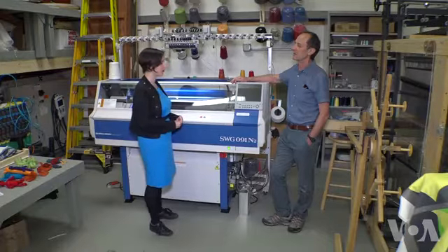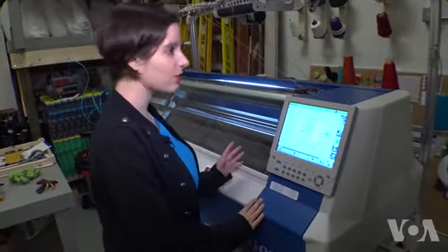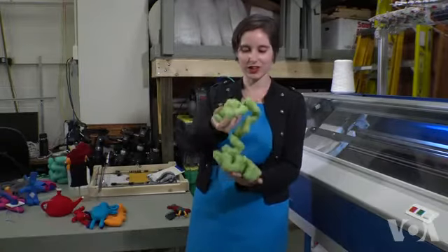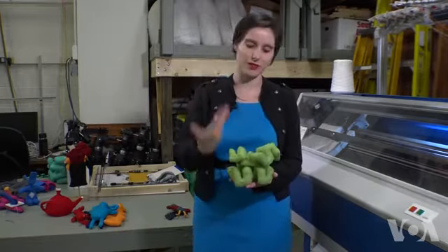PhD student Lea Alba, a researcher at the Textiles Lab at Carnegie Mellon University, says that with more sophisticated programming, knitting machines can produce some very complex items. This is just one very long tube that has been bent a bunch of times, and that is specified in that program.